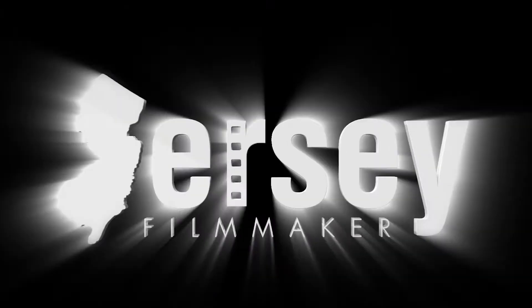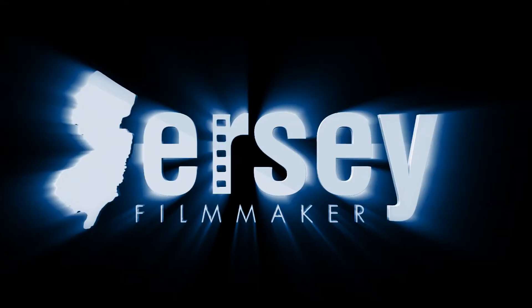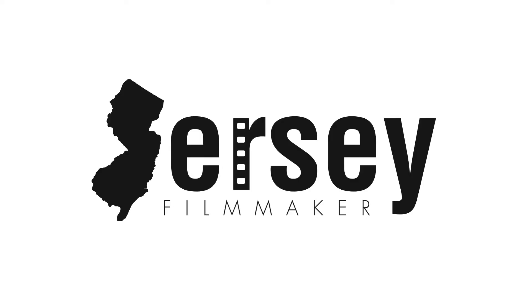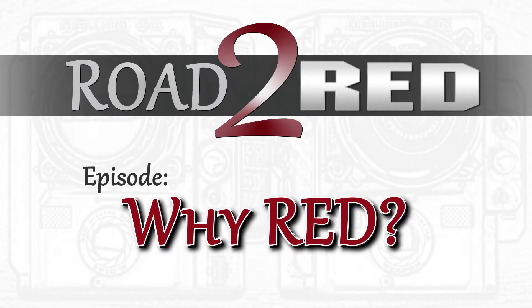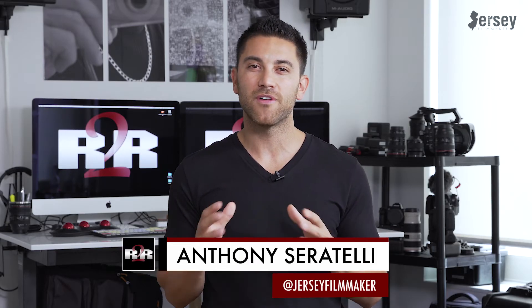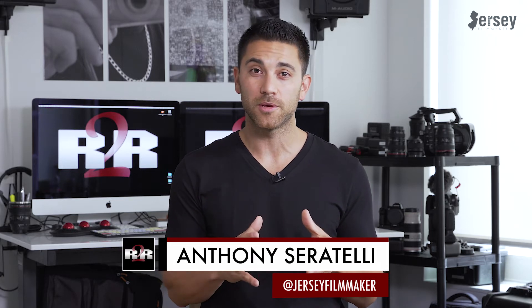Welcome to Jersey Filmmaker. Today I announce my new series. Hello everyone, Anthony Ceratelli here, and I'm very excited to announce a new series I'll be creating called Road to Red, where I'll be documenting my complete experience owning a RED cinema camera.